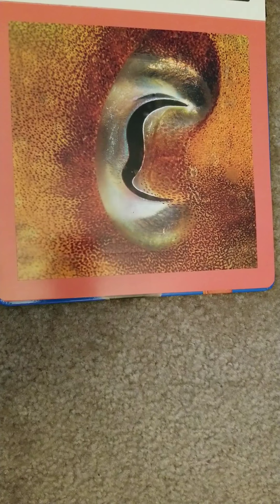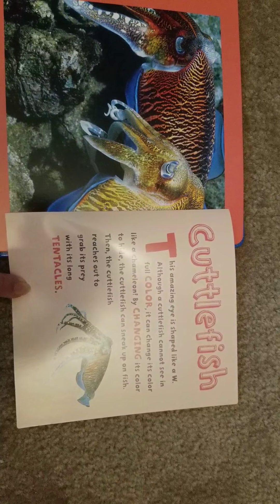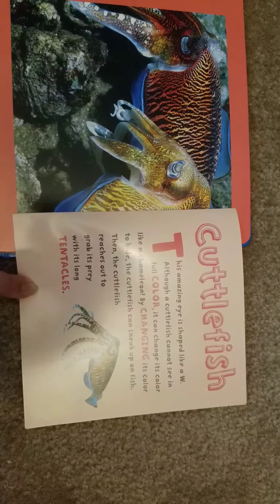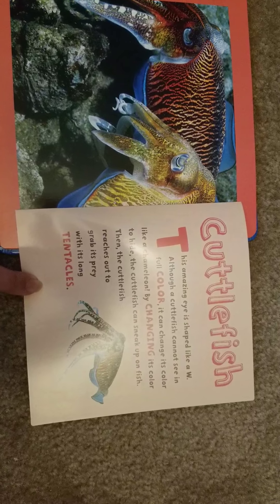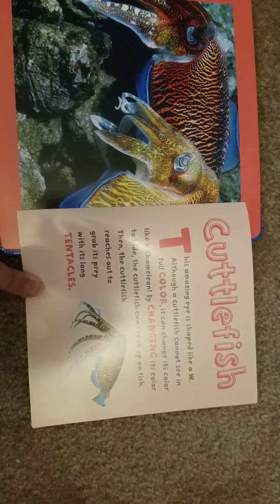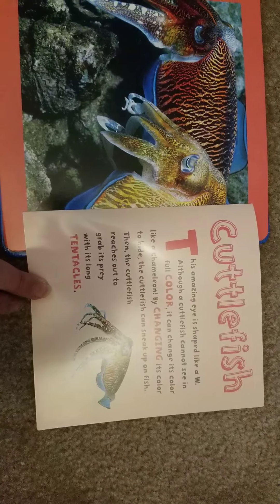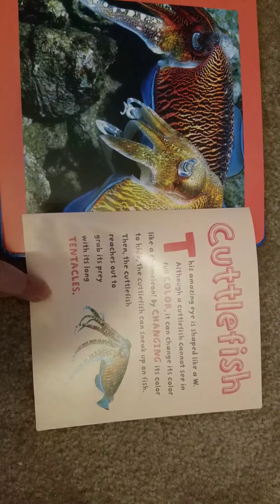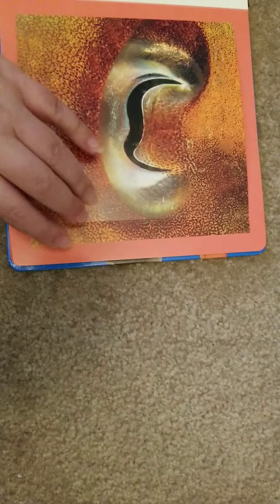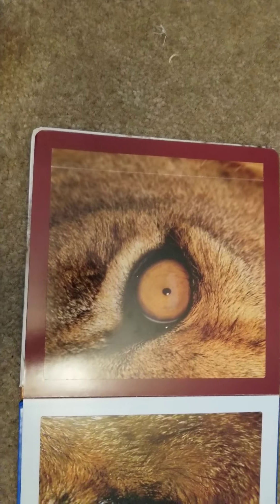This one is super duper hard — that doesn't even look like an eye. Do you think it belongs in the sky, on the land, or in the ocean? If you guessed ocean, you're right! It's called a cuttlefish. This amazing eye is shaped like a W. Although a cuttlefish cannot see in full color, it can change its color like a chameleon to hide and sneak up on fish, then reaches out to grab its prey with its long tentacles.